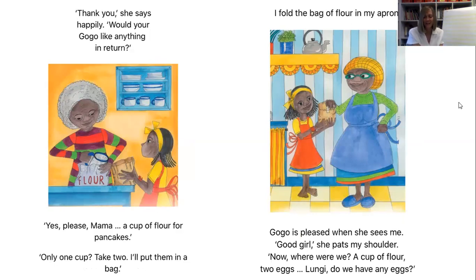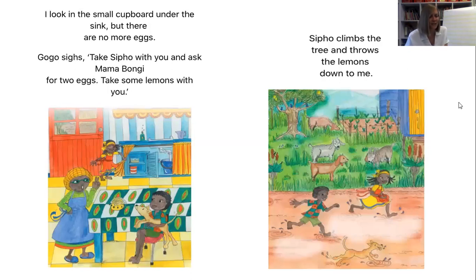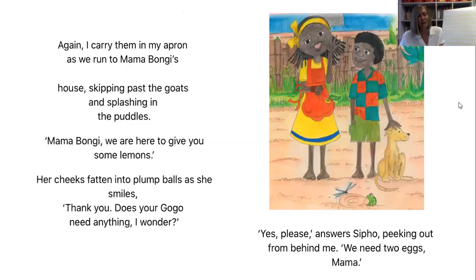Gogo is pleased when she sees me. 'Good girl,' she pats me on my shoulder. 'Now, where were we? A cup of flour, two eggs. Landy, do we have any eggs?' I look in the small cupboard under the sink, but there are no more eggs. Gogo sighs. 'Take Sipo with you and ask Mama Bungie for two eggs. Take some lemons with you.' Sipo climbs the tree and throws the lemons down to me, and I carry them in my apron as we run to Mama Bungie's house.